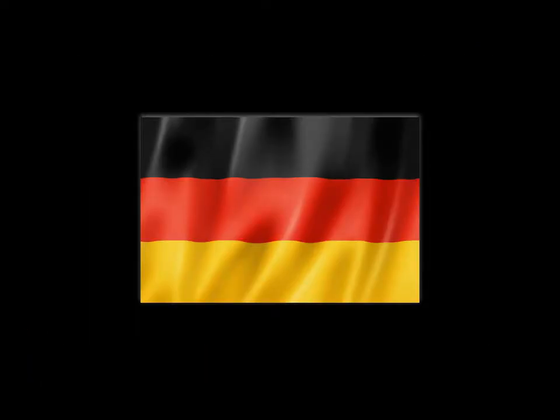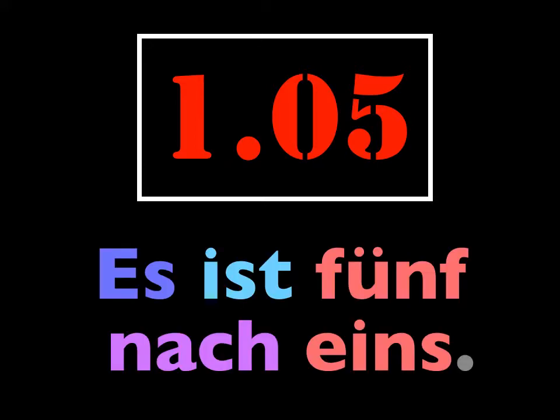We'll start with minutes after the hour. Anything from the hour to the half hour is considered minutes after the hour. So if I want to say that it's five minutes after one, I would say: es ist fünf nach eins.